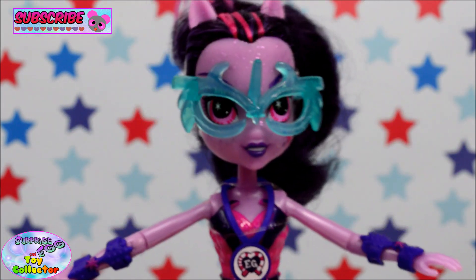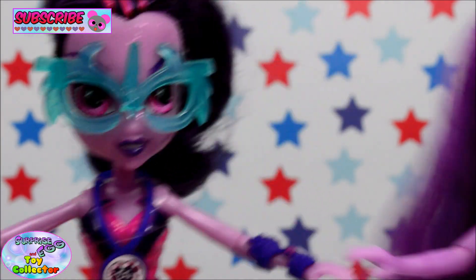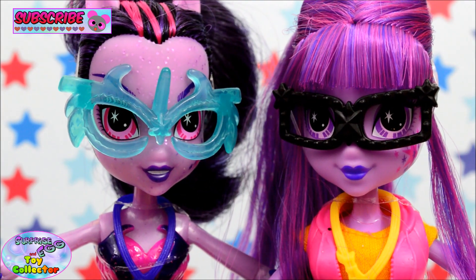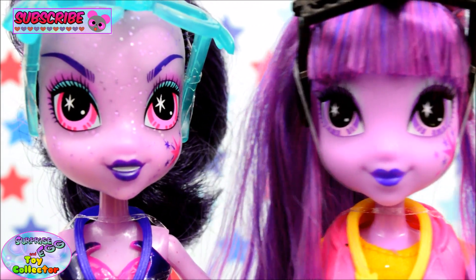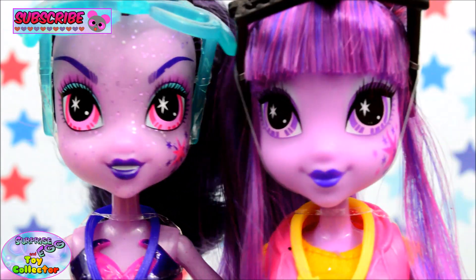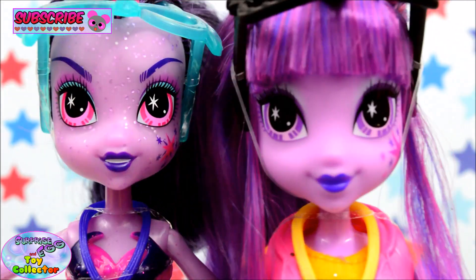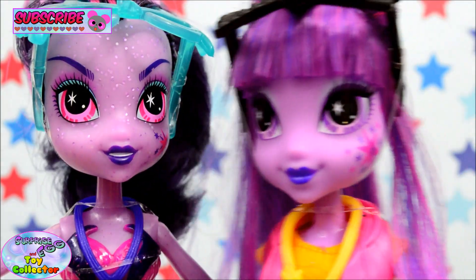Just for comparison, we are going to compare her to the Twilight that came with the Flash Sentry Pack. Standing them side by side you can see there is a lot of difference in their faces — I'll just remove her glasses again. So there we have Twilight Sparkle and Midnight Sparkle side by side, and you can see a complete difference in their faces. Midnight Sparkle looks so mean, and Twilight just looks, well, cutesy and Twilight-y.